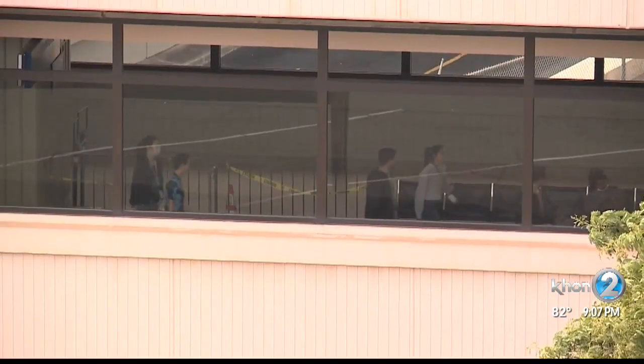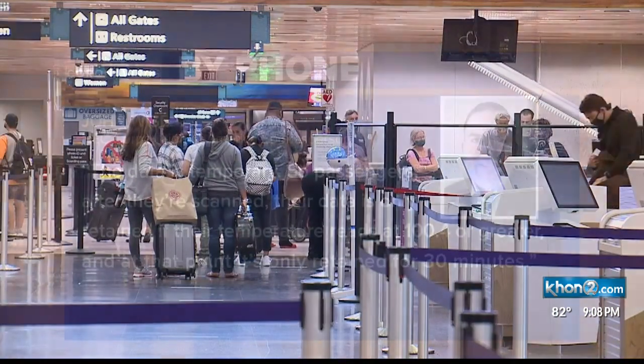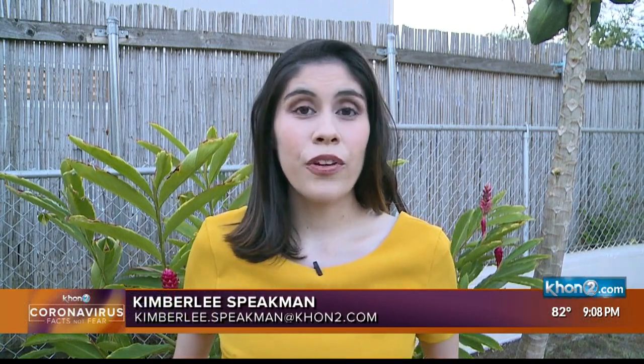The facial monitoring system has raised some concerns with privacy, but Weiss says the data is temporary. Passengers' data is only retained if their temperature reads at 100.4 degrees or greater, and at that point it's only retained for 30 minutes. Weiss says phases one and two will be completed by mid-August, and the final phase will be completed by the end of the year.